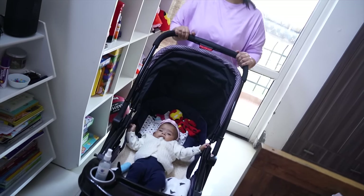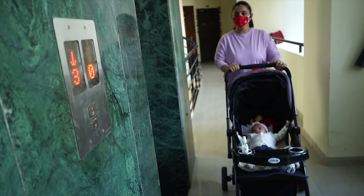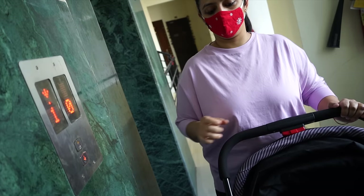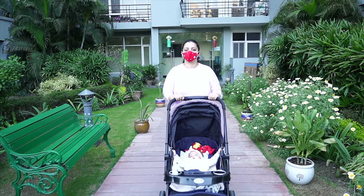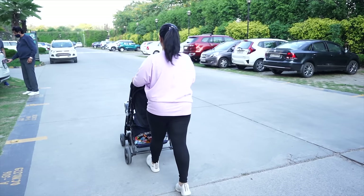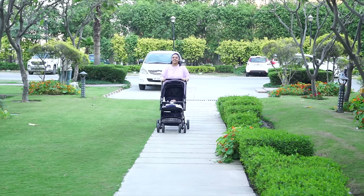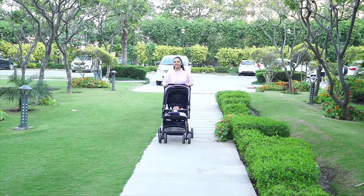Noor ko apna park routine bahut accha lagta hai. Itne time se indoors stuck hone ki wajah se, usne kuch bhi nahi dekha hai — COVID tha, winters thi, toh uske pehle teen mahine of life aise hi nikal gaye. Toh park mein jaake ab usko bahut maza aata hai — blue skies dekhna, birds ki chirping sound, bachon ka hasna — there's a lot for her to explore. Mein park mein usually ek ghanta spend karti hoon, isliye mein Noor ke thode bahut toys bhi rakh leti hoon to keep her busy just in case needed.